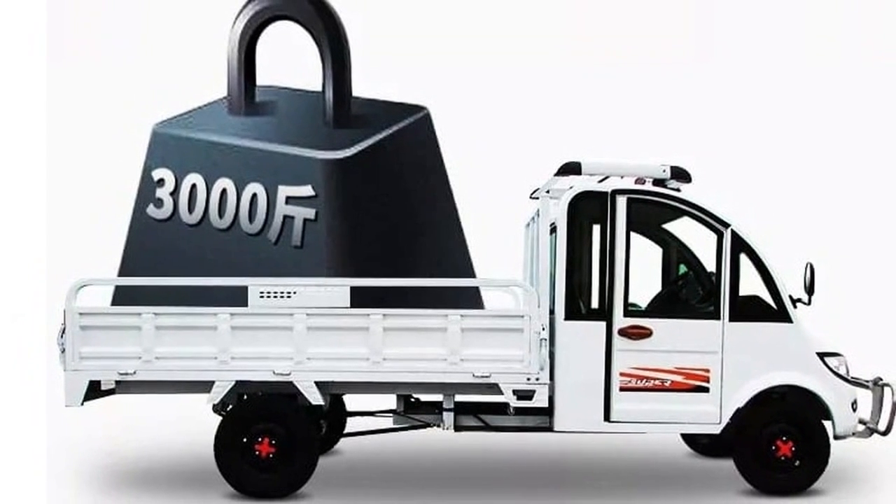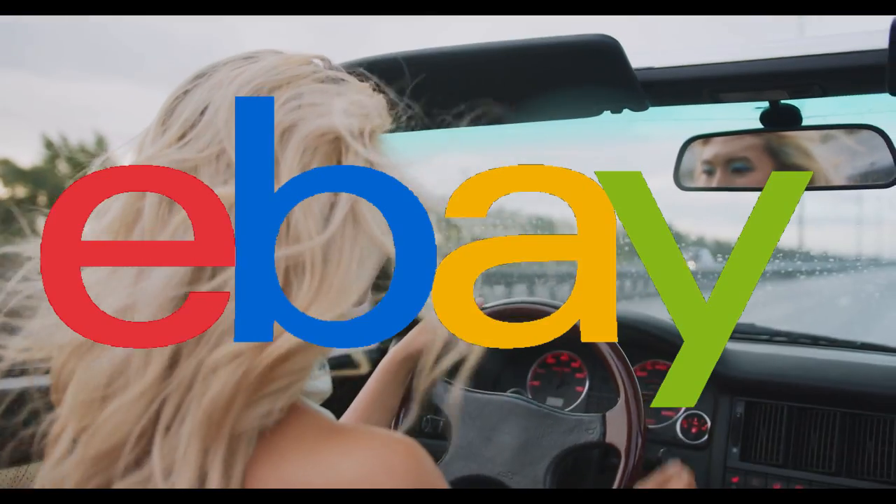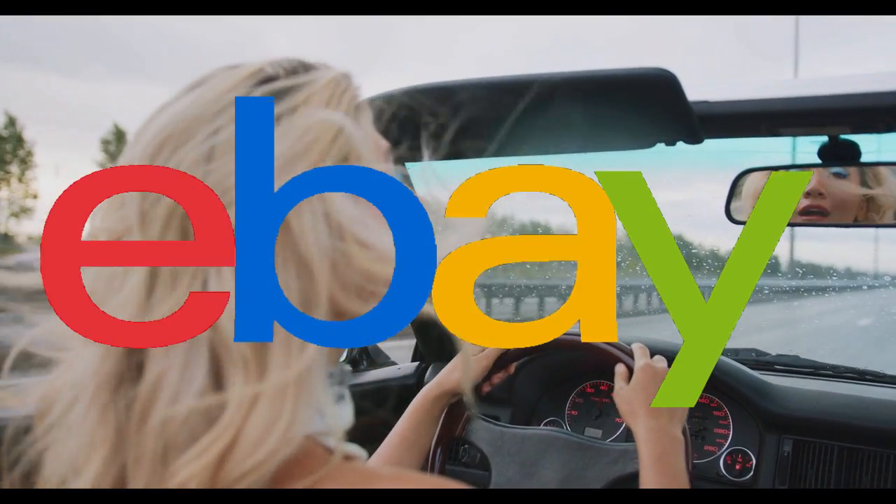If you like to drive, why don't you go to eBay Motors? They've got everything for your vehicle needs — maybe find some electric car parts.